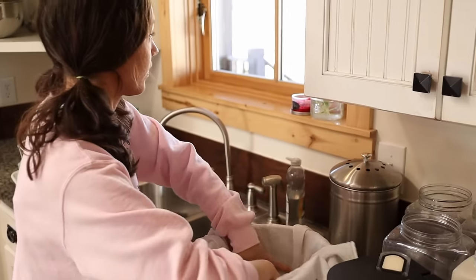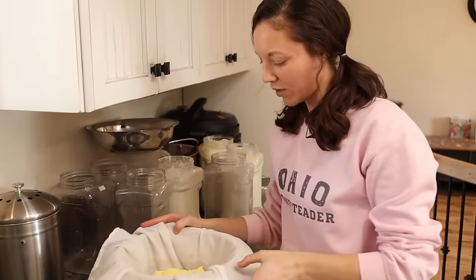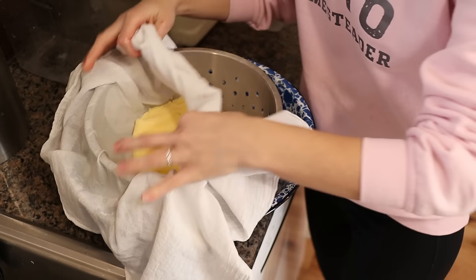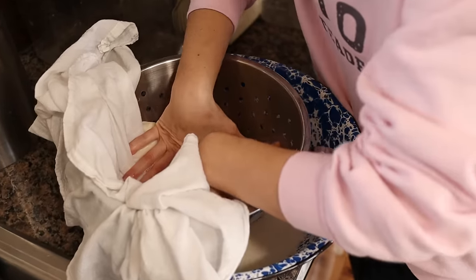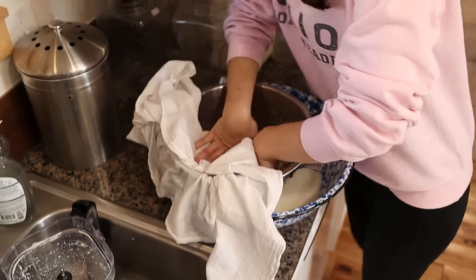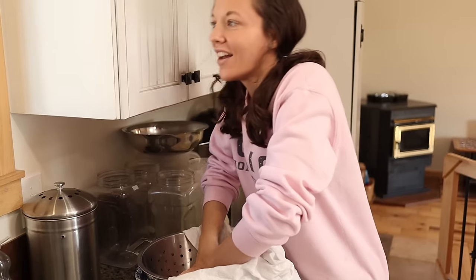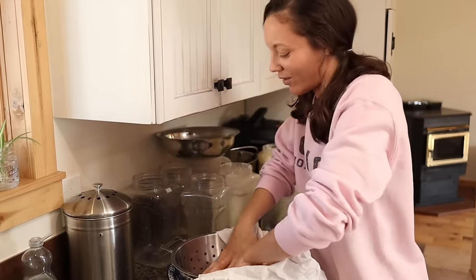You can definitely tell this is winter butter — it tends to be drier, more crumbly, and not as yellow because the cows aren't eating fresh green grass. This trick with the flour sack towel really helps save a ton of time with kneading butter — you can get tons of the buttermilk out before you even start the kneading process. I like to use my hands to knead the butter because you can be so much more thorough in getting the buttermilk out. I'm really picky about it because my butter will last so much longer.